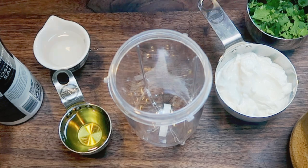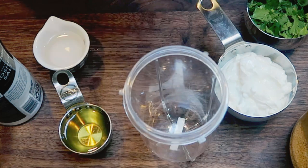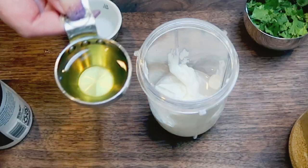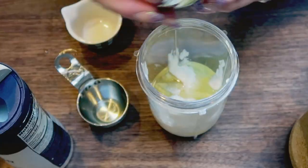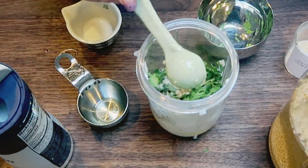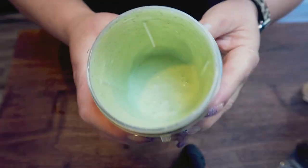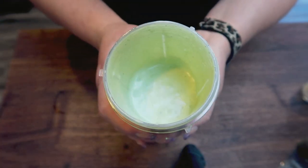For the sauce, you'll need a small blender or food processor — I'm going to use my Magic Bullet, which is the perfect size to blend up all the sauce ingredients. To that I'm going to add three quarters of a cup of nonfat Greek yogurt, two tablespoons of white vinegar, an eighth of a cup of avocado oil, about half a teaspoon of coarse ground salt, one quarter cup of the chopped cilantro, a quarter teaspoon of onion powder, and about a clove of minced garlic. We're going to blend this until smooth so we have a nice sauce for the tacos. Look how good this looks — it smells so good.